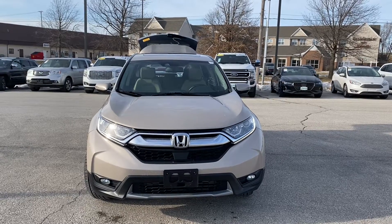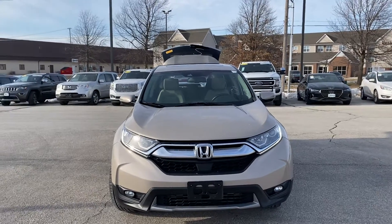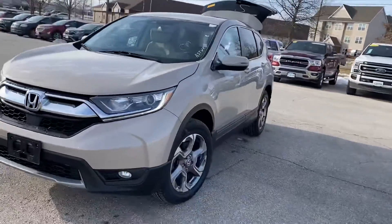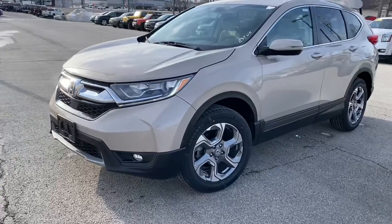Hey Alicia, it's Jared. This is that Honda CRV that you like — I went and grabbed it in Coralville. It's wonderful, I drove it up here, it's got all the bells and whistles on it, so it's all-wheel drive.